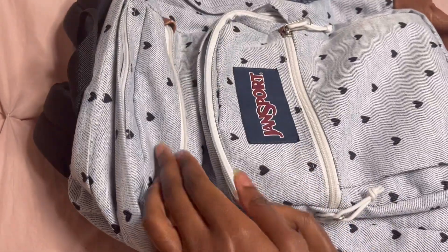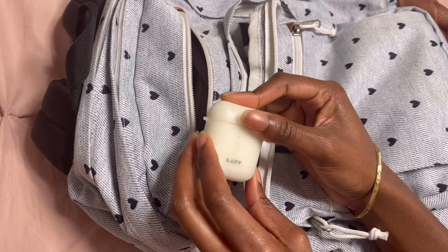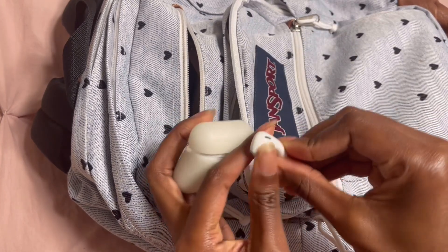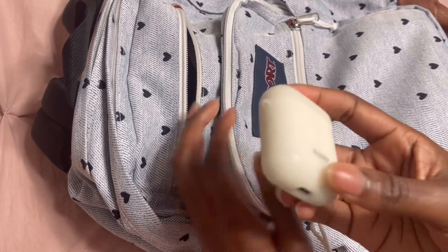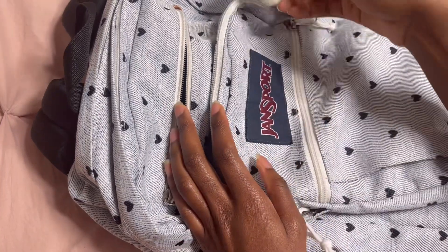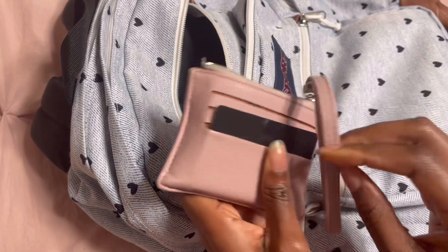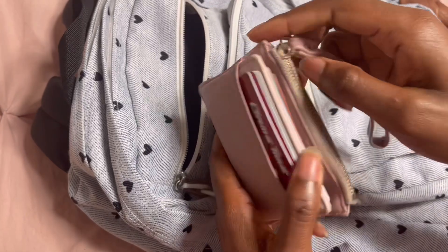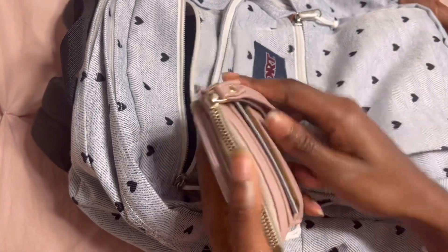In the third compartment I have my AirPods — the second generation AirPods. I love these the best because of the ear shape; I like it more than the newer ones, so I stick to these. If these ever go bad I'd still repurchase them. I also have my wallet — I purchased this one the same time I got the bag, so it also has a few battle scars, but it keeps my cards, my ID card, my driver's license, and a little bit of cash — about five dollars or so.